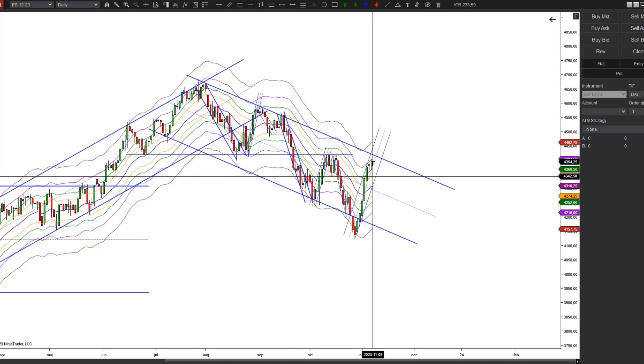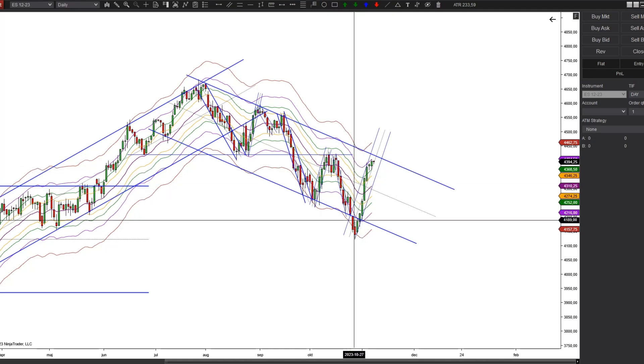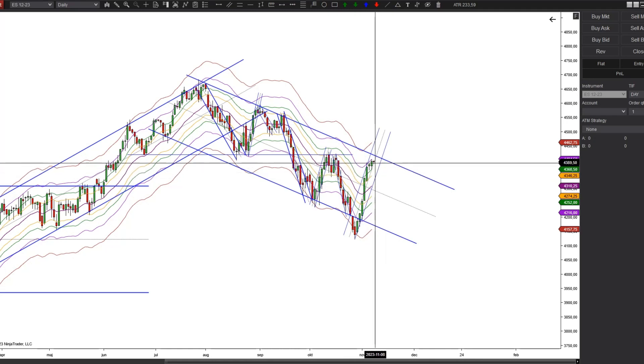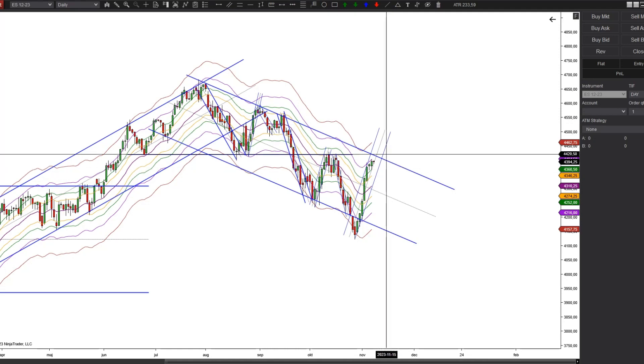It doesn't really matter whether we have an overshot of the smaller uptrend or not, because I think it's likely anyway that we will see a continuation of this move to the upside. It's just such a strong move — big bars, more or less no retracement between the bars. We might find some pause or retracement here, which is just normal, but after that I think it's likely we will continue up for some more.